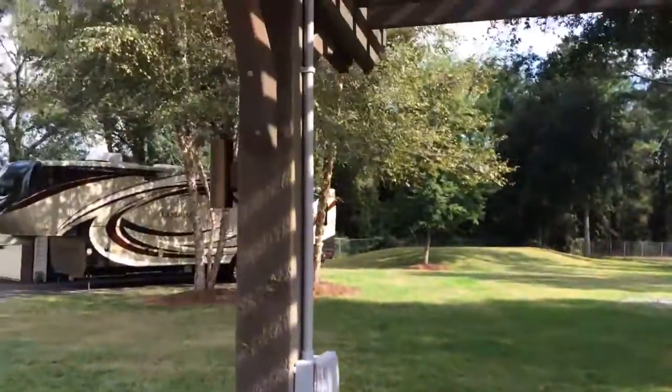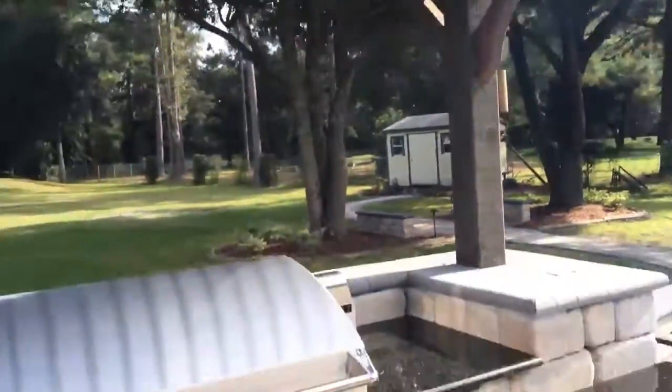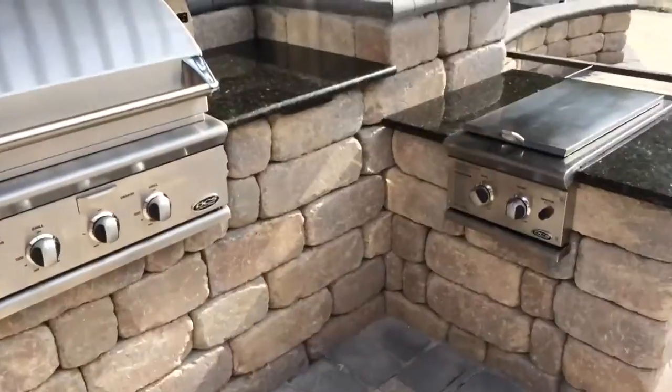We got all the low-voltage lighting on this thing. At night it's going to shine down on the grille and give it lots of light — all low-voltage.